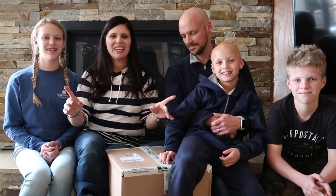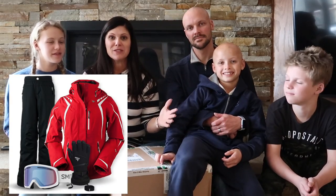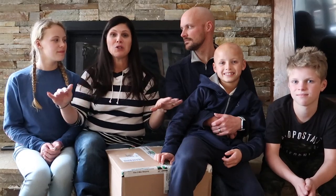We have teamed up with Kit Lender for all of our ski apparel. What is Kit Lender? Here's the thing, and this is why it's brilliant for families: it's a place where you can rent your ski gear — your jacket, pants, goggles, and gloves. You pick it out, they ship it to you, and you don't have to pack a single snow pant or jacket.